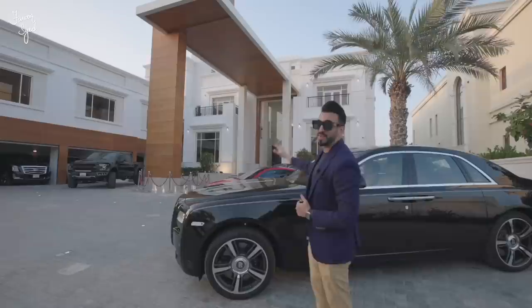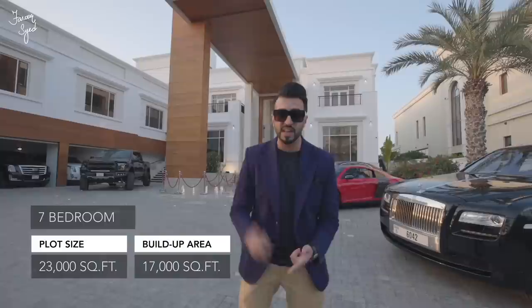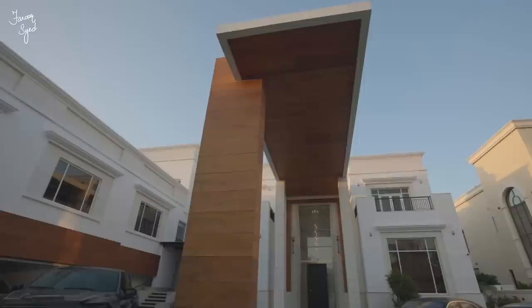What you see behind me is a seven-bedroom mega mansion right on the golf course. This house has 23,800 square feet of plot with a 17,000 square feet built-up area. It's massive — we have seven bedrooms, a gym, an office, and so much cool stuff inside.